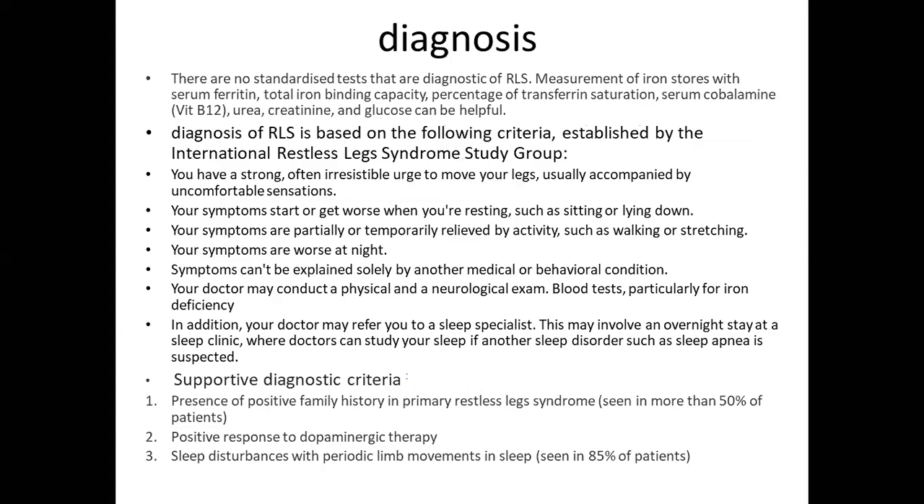There are no standardized diagnostic tests for RLS, but measurement of iron stores with serum ferritin, total iron binding capacity, percentage of transferrin saturation, serum cobalamin, and urea, creatinine, and glucose can be helpful. Diagnosis is based on criteria established by the International Restless Leg Syndrome Study Group: a strong, often irresistible urge to move the legs, usually accompanied by uncomfortable sensations, and symptoms that start or get worse when resting, such as sitting or lying down.